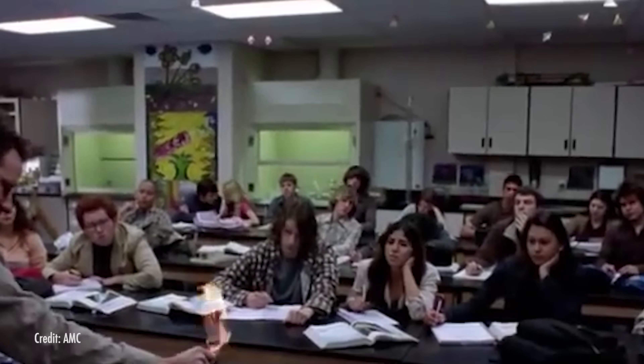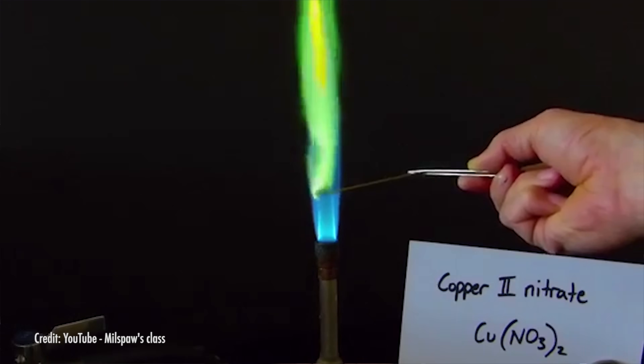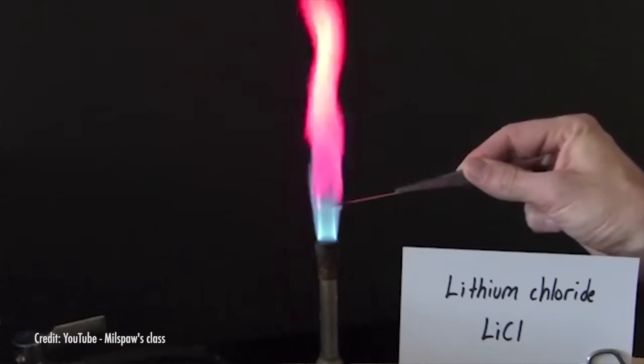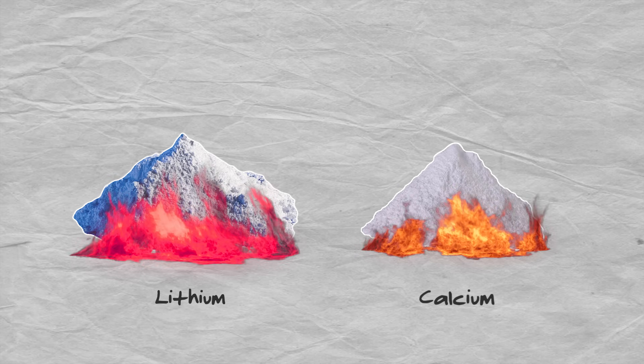One of my most vivid memories of high school chemistry class was when we learned all about the flame test. Small wooden dowels coated with various elements each burned a different color depending on which element was present — it's how many elements are detected. Lithium burns a bright red, calcium burns an orange, and so on. Firework colors operate on that same basic premise: different elements burn as different colors.